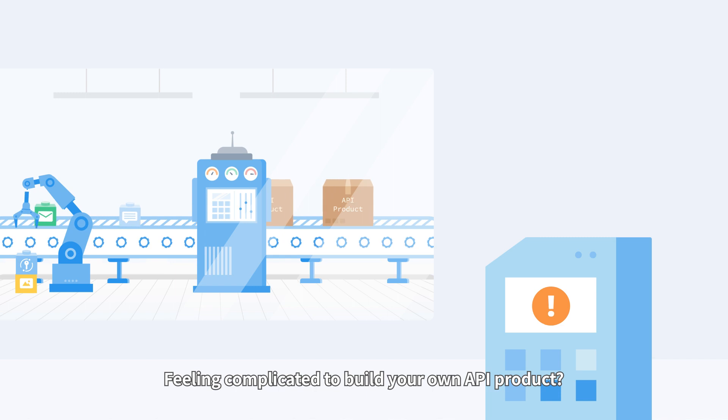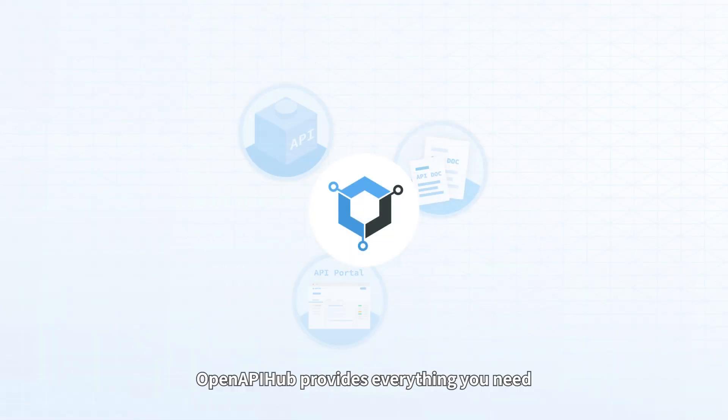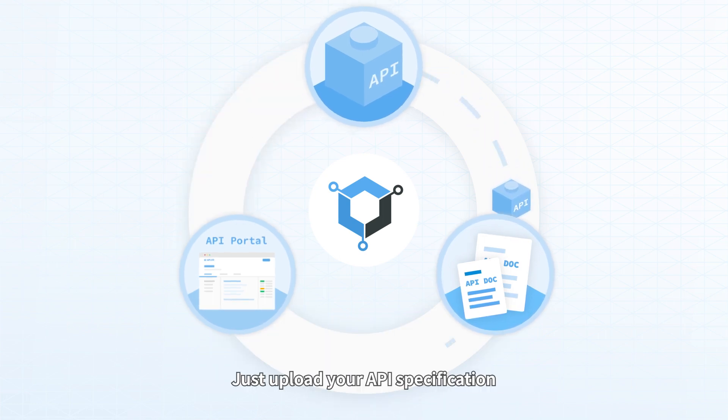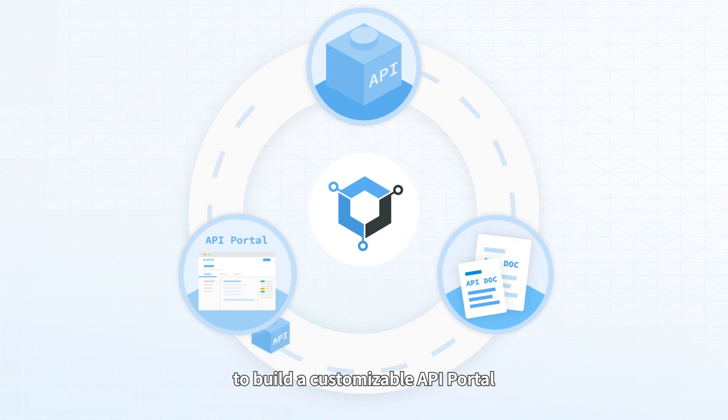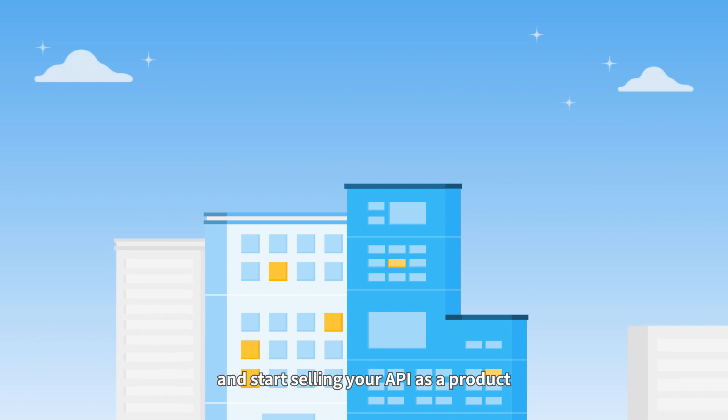Feeling complicated to build your own API product? No worry! OpenAPI Hub provides everything you need to build and manage your API products easily. Just upload your API specification to build a customizable API portal. Then you can edit documentation and start selling your API as a product.